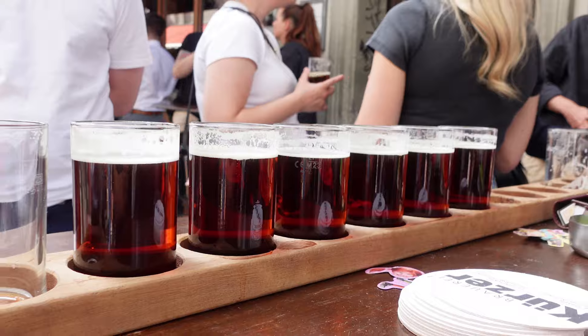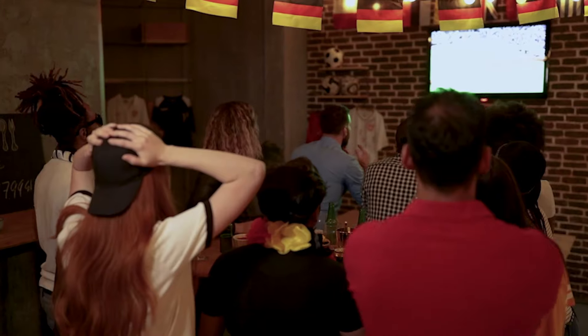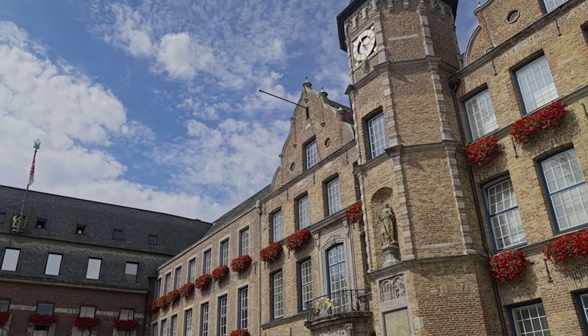Immerse yourself in the colourful life of Düsseldorf Altstadt, mostly known to people as the longest bar in the world. Various bars around here will definitely be packed during Euro 2024. I'll just wait here while they make my drink, but I'll see you at the next tip.